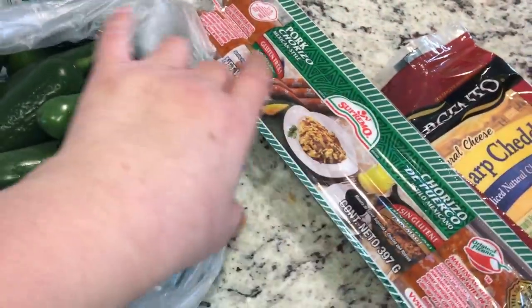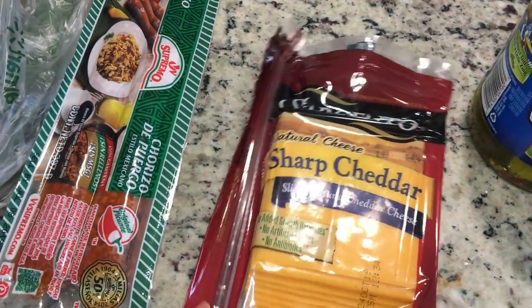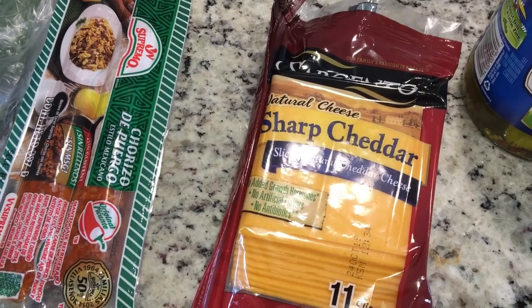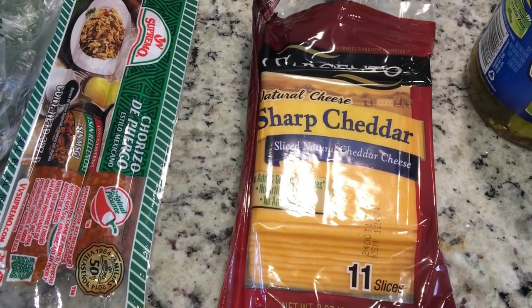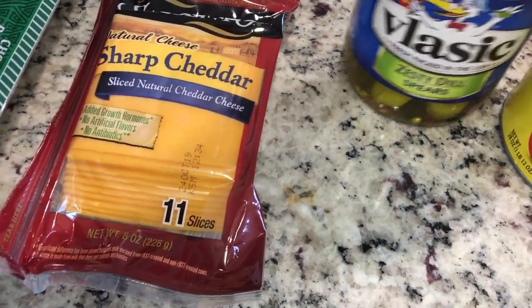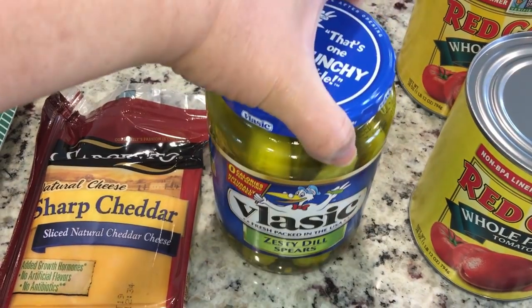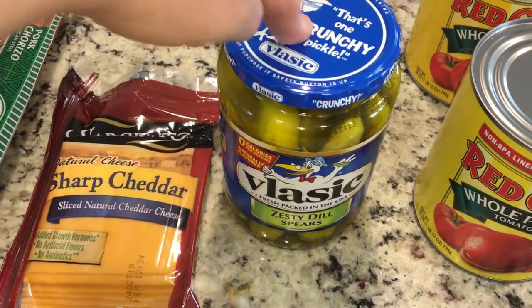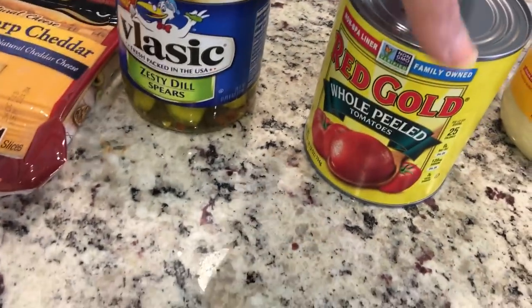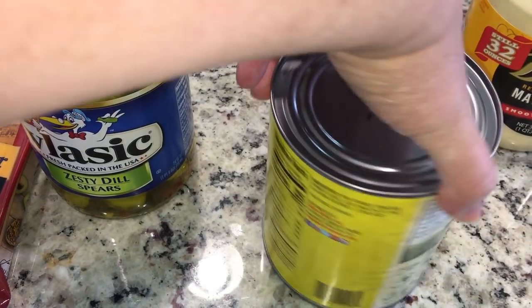I picked up some chorizo because I love it and didn't have any. I picked up some sharp cheddar cheese because I have some lunch meat I bought my husband from Trader Joe's and I neglected to get cheese. I got the Vlasic Zesty Dill spears — I like to use these when I'm making potato salad, and I'm making potato salad this weekend.